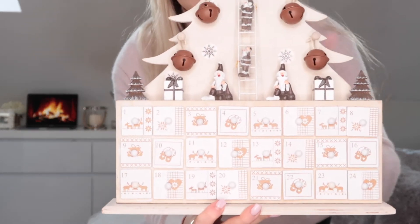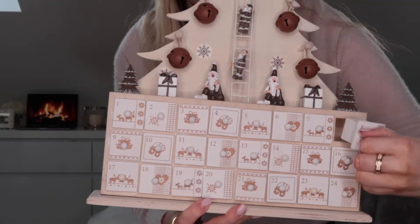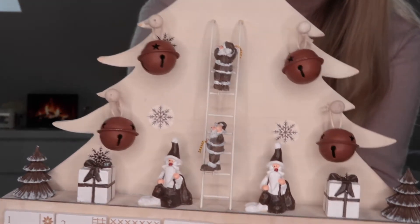The first Christmas decoration I've got is this really cute advent calendar. It's from We Are Christmas, which is an online store. It has that really cute White Company look to it. It's an advent calendar with little drawers you can pull out and fill with goodies, and it has little bell shapes. I thought it was really cute to have on display on a sideboard — it's nice and big. It was £29.99 and I'll put the link in the description below.